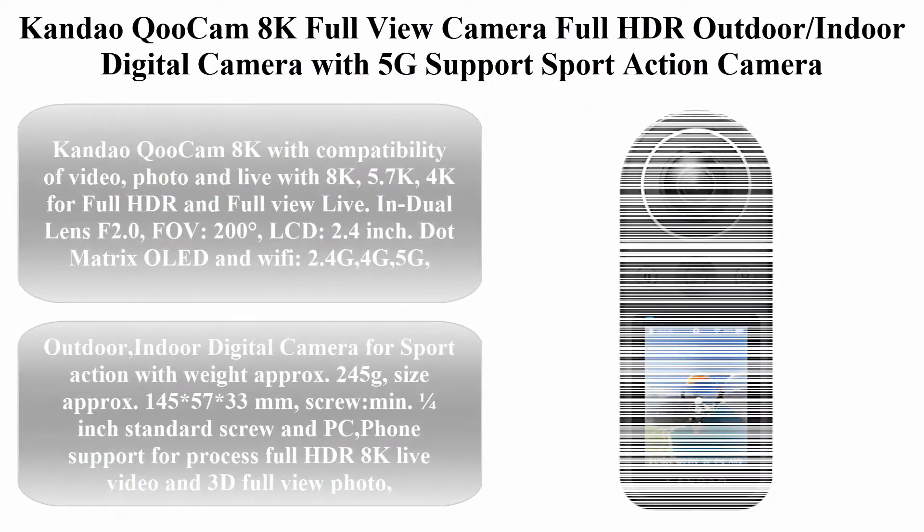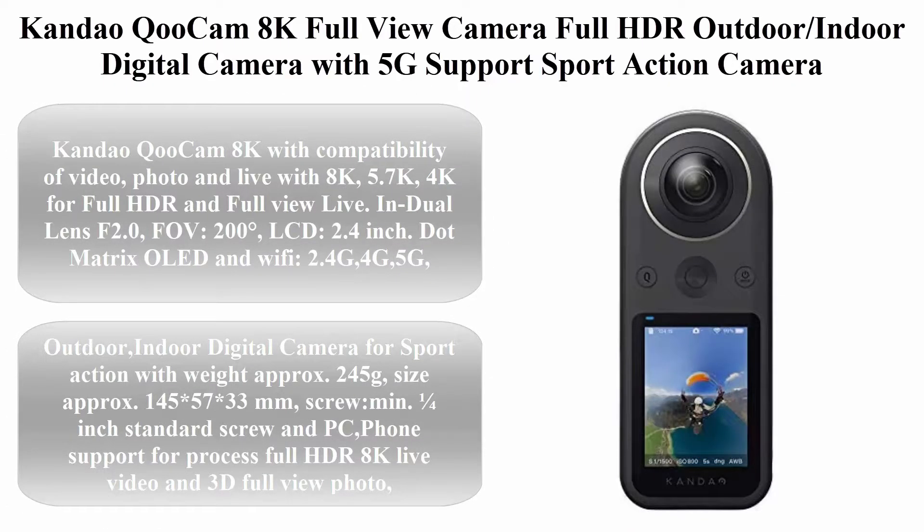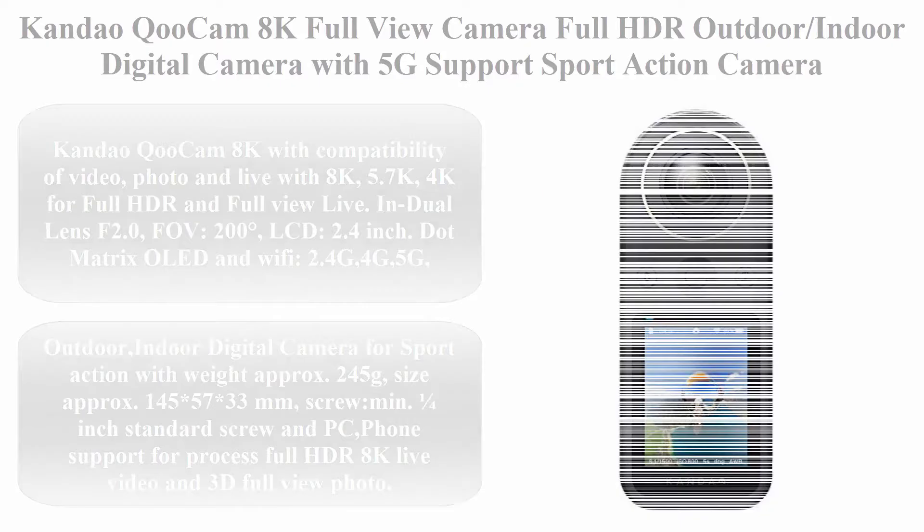Top 2: Kandeo Kukam 8K Full View Camera — Full HDR outdoor/indoor digital camera with 5G support. Sport action camera with F2.0, 1/1.78-inch sensor, 360-degree VR camera with Wi-Fi and USB for live cam support and video recording. Compatible with video, photo, and live streaming in 8K, 5.7K, and 4K for full HDR and full view live. Dual lens F2.0.